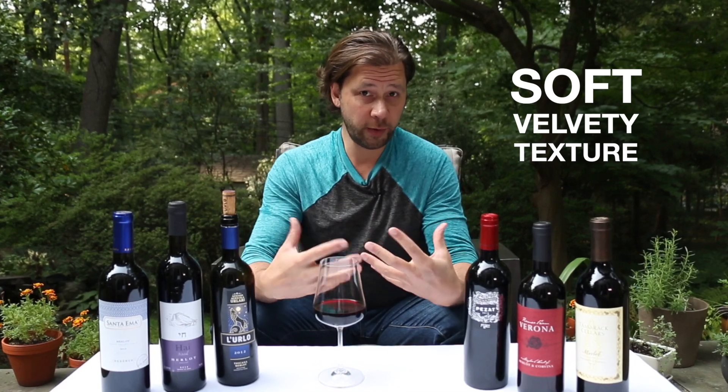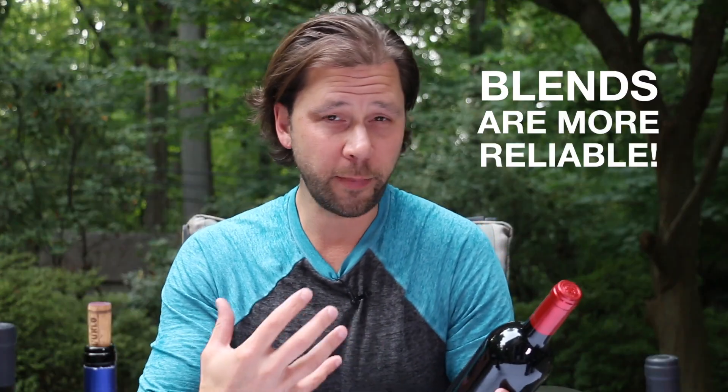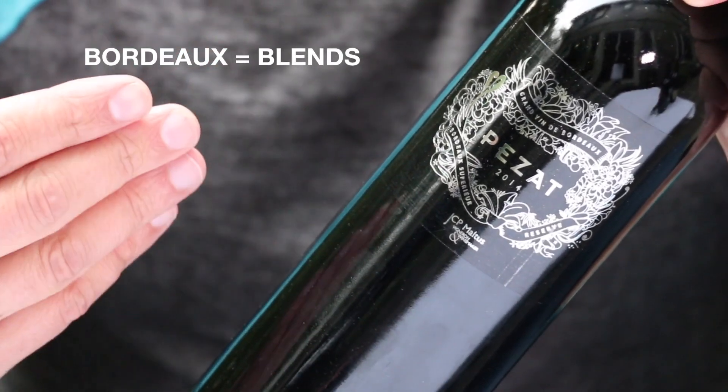The one thing that Merlot is definitely known for is its soft, velvety, and smooth texture, and for that reason it's often used to smooth out more austere grapes like Cabernet Sauvignon. In places like Bordeaux, France, where the weather is variable and the harvest is different every year, winemakers hedge their bets a little bit by blending grapes together. That's why in Bordeaux you'll see it used primarily as a blending grape.